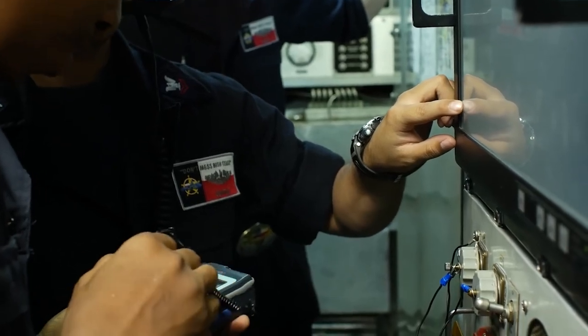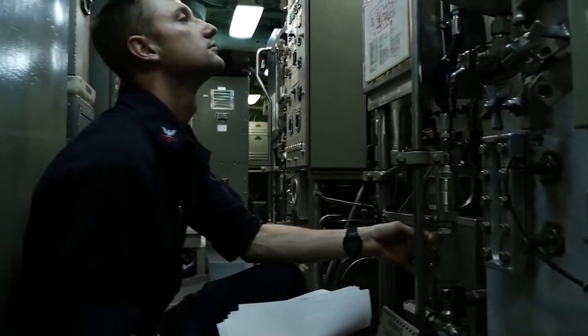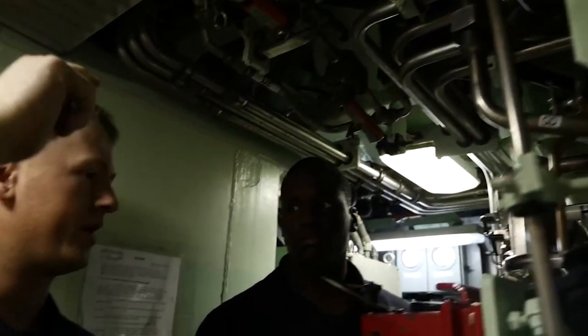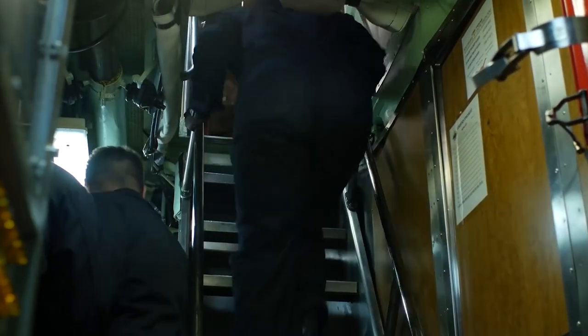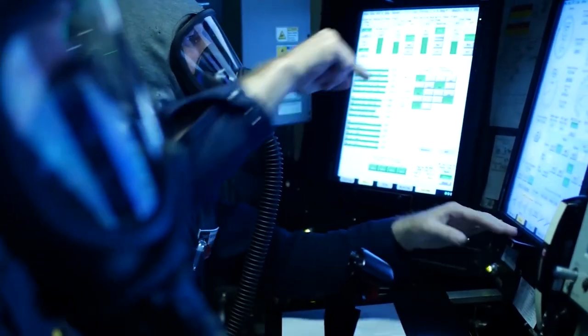One of the primary causes of submarine collisions is human error. The crew of a submarine is responsible for operating and navigating the vessel, and the long hours and high-stress environment can make mistakes more likely. A lack of communication or misinterpretation of orders can lead to collisions. In some cases, crew members may be fatigued, which can impact their ability to operate the vessel effectively. Additionally, a crew member may misread or misunderstand data from the submarine's sensors, leading to an incorrect assessment of the vessel's location or the presence of objects in the water.